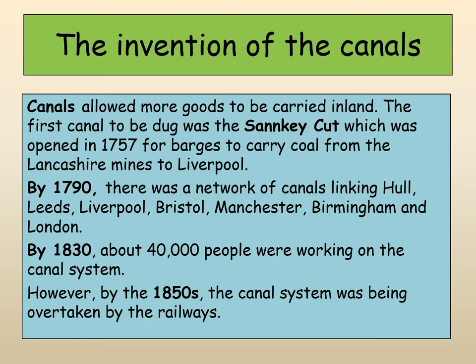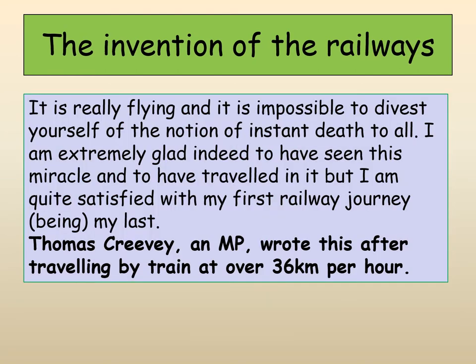There are big networks of canals linking lots of different places. But the canal system is rather overtaken by the railways from the 1850s, when we start to have a really big expansion of the railways and they become really important.